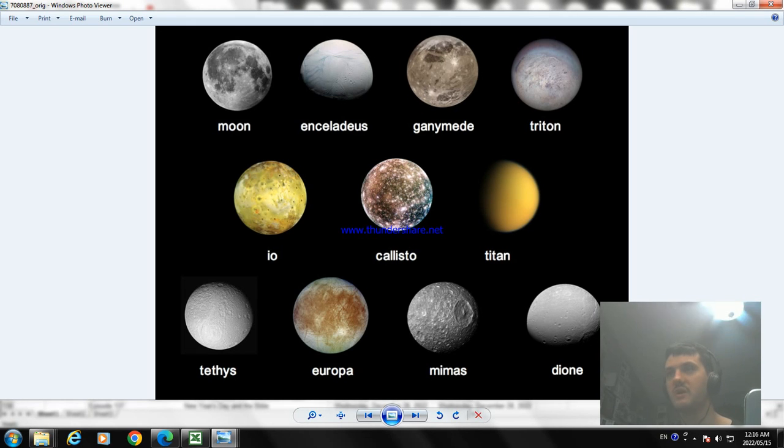We have so many moons in our solar system, and I think they're all created by God. Jupiter has a lot of moons, and you can think about many more of them.